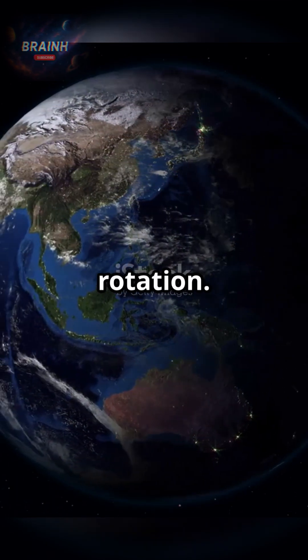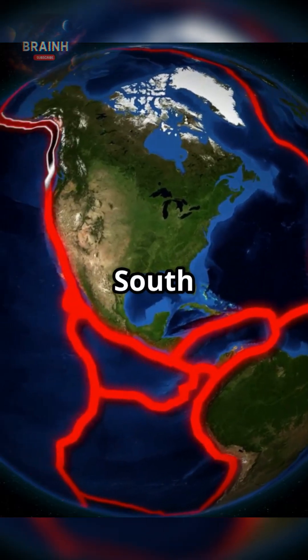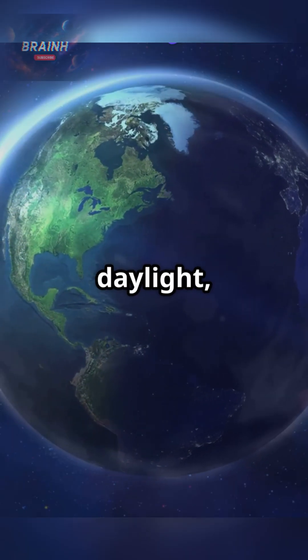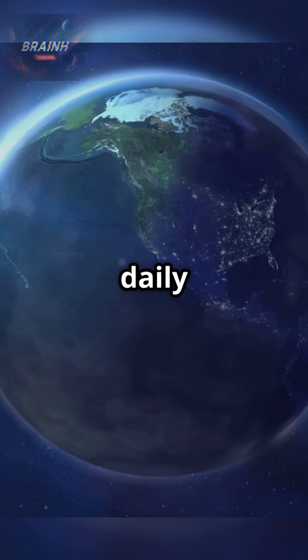First, Earth's rotation. Picture our planet spinning on an invisible axis from the North Pole to the South Pole. In just 24 hours, Earth makes a full turn, bringing us day and night. As one half faces the sun, it warms up with daylight while the other side cools in darkness. This continuous spin powers our daily rhythm.